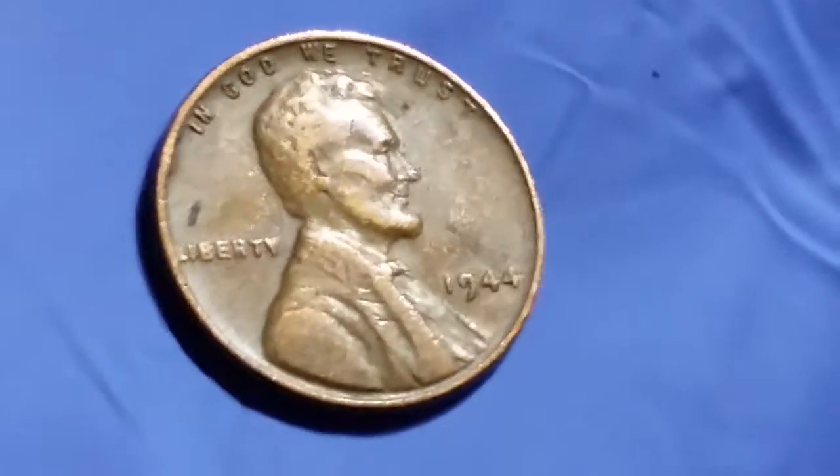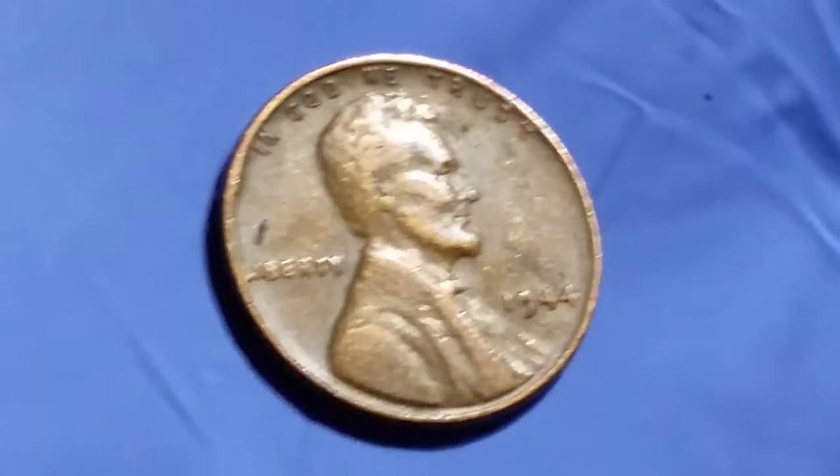Thank you so much for watching. That's a look at the obverse. Let's take a look at the reverse as well.